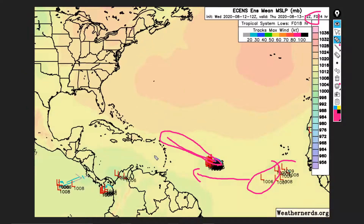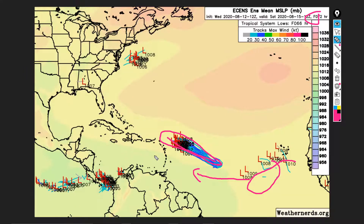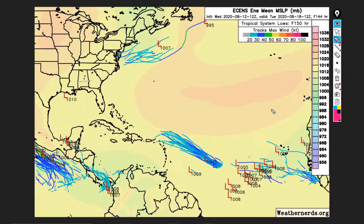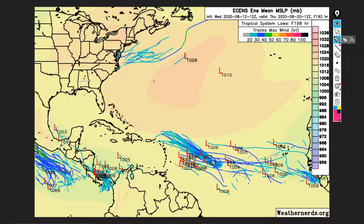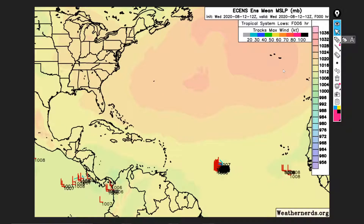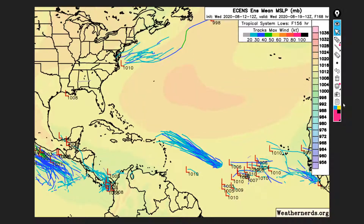This is just another thing pointing to a potentially extremely active year. We may even get into the Greek letters, which has only ever happened once before, in 2005. The European ensembles are showing multiple waves coming off Africa tracking west toward the United States. Nothing is set in stone yet, but just something we're going to need to watch.